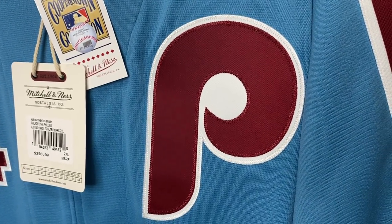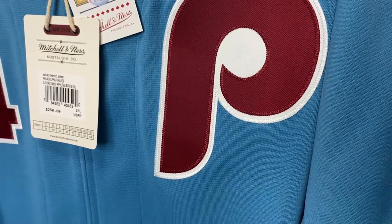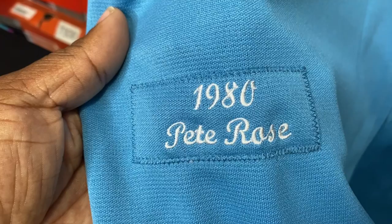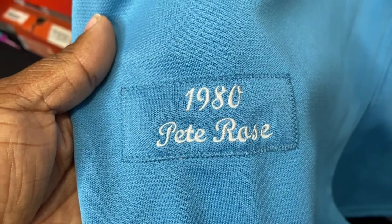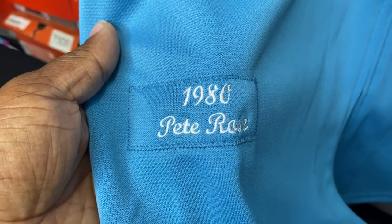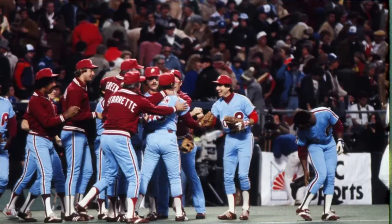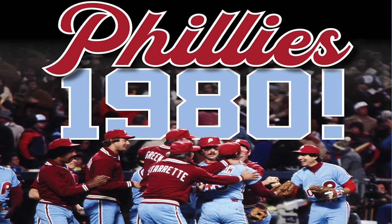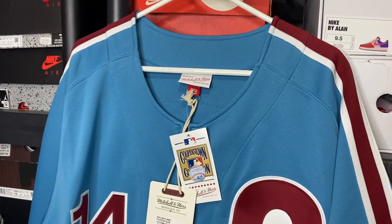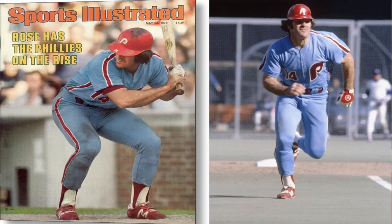You have the throwback Phillies logo right there, and you have the 1980 — sold in right there in Pete Rose's name. This is the colorway and jersey from the 1980 World Series, because the Phillies won the World Series in 1980. They won in game six. Pete Rose's nickname is Charlie Hustle, so you got to have the Charlie Hustle in the collection.